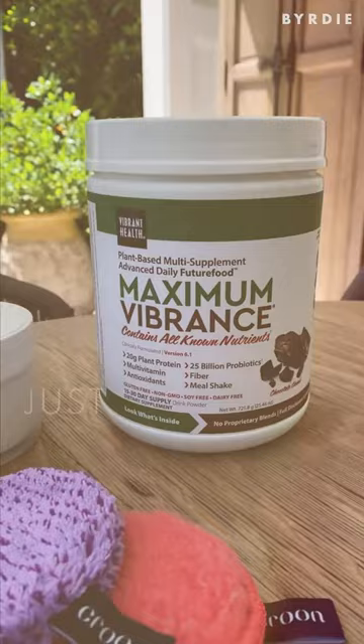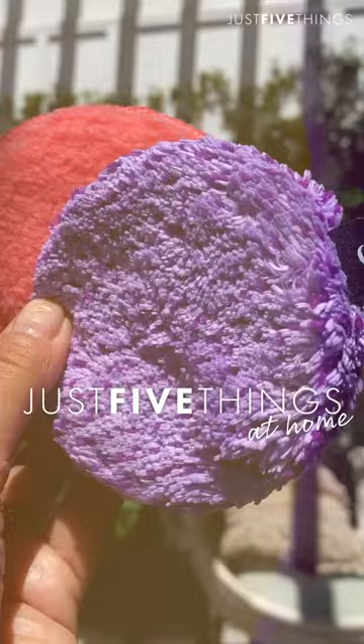Hi birdies, my name is Emma Hemming Willis and I'm the founder and CEO of CocoBaba, which is a body care line I created with moms in mind, and I'm going to take you through my just five things.